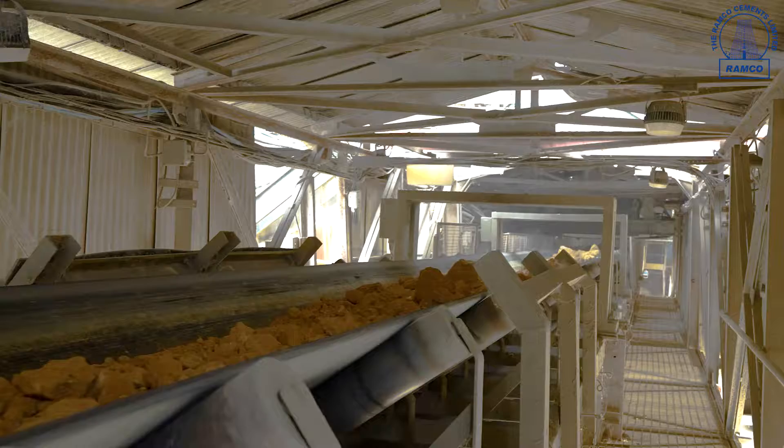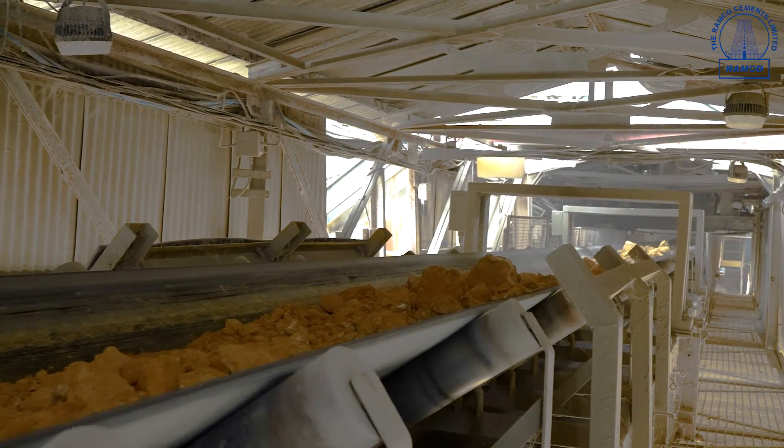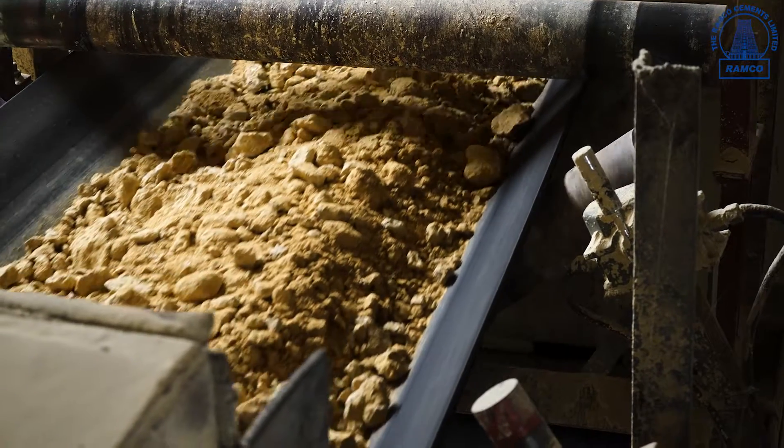After crushing, the material is transported to limestone storage through bulk conveyors. We have the advantages in crushing: dust free, vibration free, and noiseless operation.